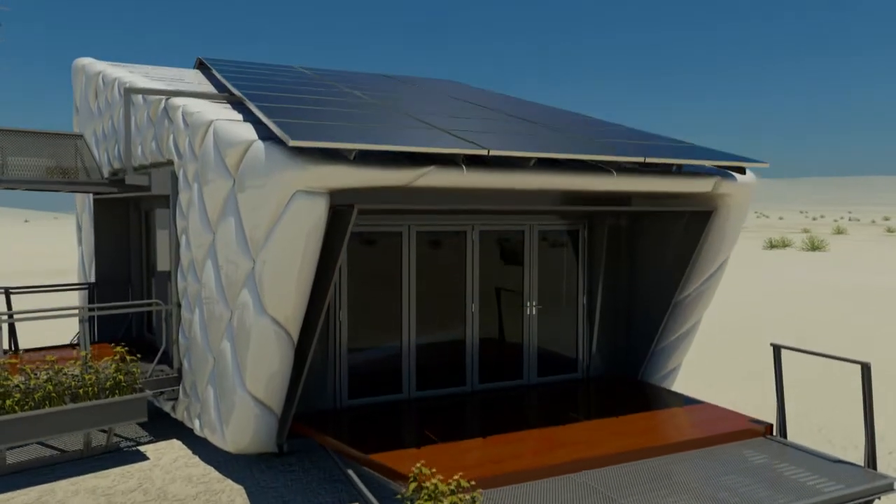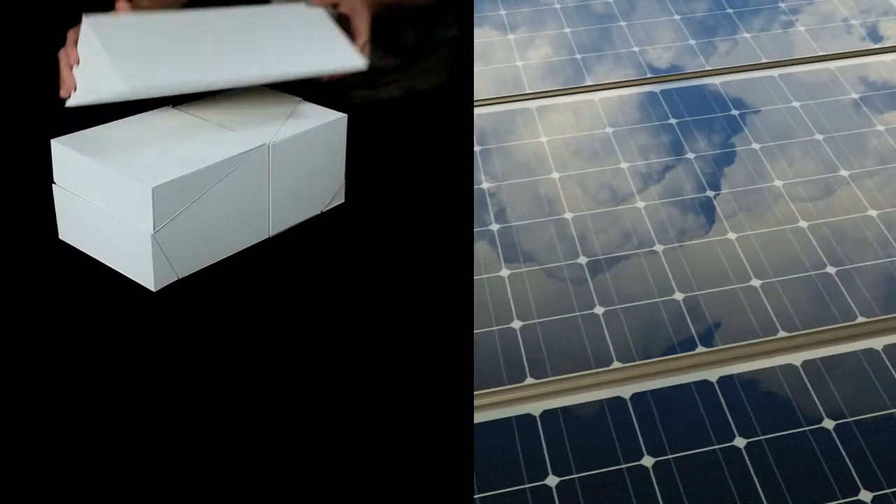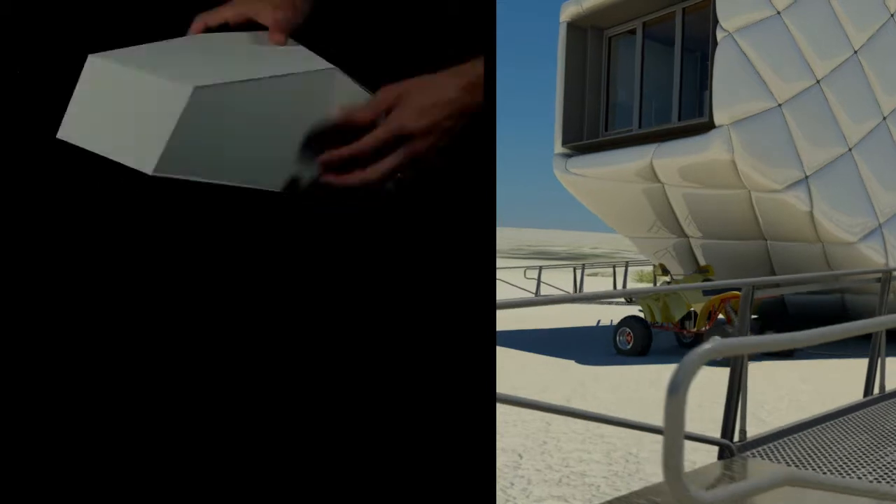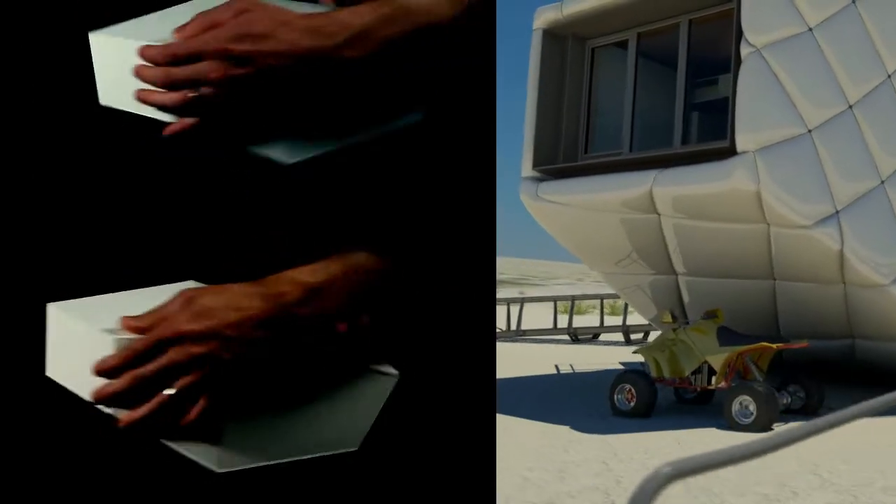CHIP's shape was designed to maximize its solar energy production and available square footage. On the south, the roof is sloped to orient the solar panels. The opposite end lifts off the ground, creating a car park without eliminating the ground floor.